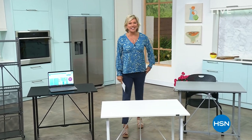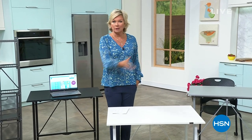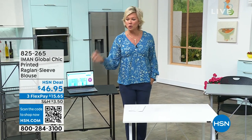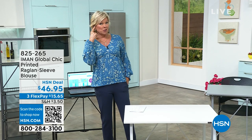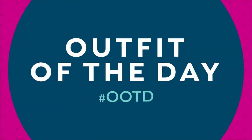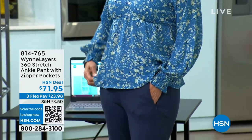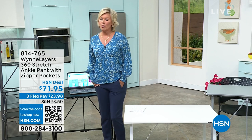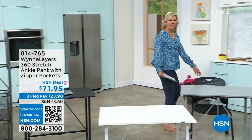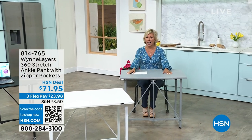I'm so glad you're with us this Sunday morning. Welcome back — I'm Callie Northagen. We'd like to offer up information for the clothing we're wearing here. I always wear HSN clothing — this is Iman, item 825265, the electric blue top. And these are Marlo Wynn pants — I love her bottoms. They're brand new from her summer collection, item 814765, in midnight blue. But this is the desk, and I'm so excited.